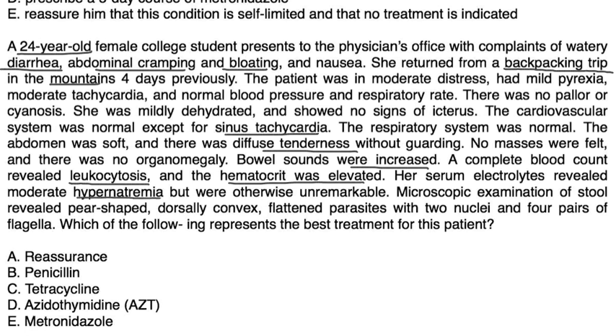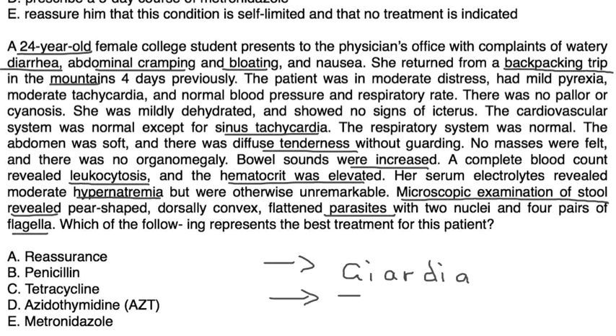CBC revealed leukocytosis; elevated hematocrit; serum electrolytes showed moderate hypernatremia but were otherwise unremarkable. Microscopic exam of stool revealed pear-shaped, dorsally convex, flattened parasites with two nuclei and four pairs of flagella — consistent with Giardia. The best treatment is metronidazole — choice E.